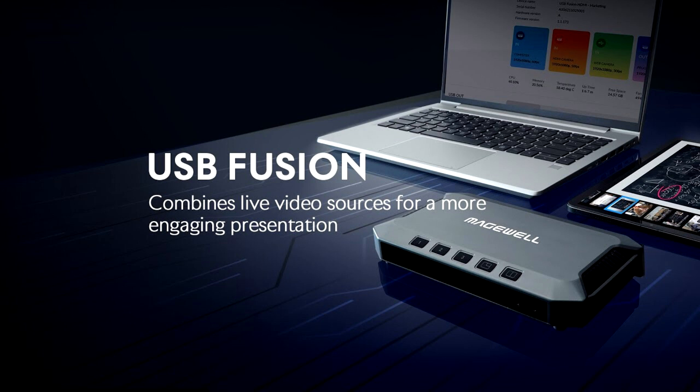wired or wireless screen shares, and media file sources into visually compelling live presentations for streaming, live event production, online lectures, webinars, video conferencing and other applications.